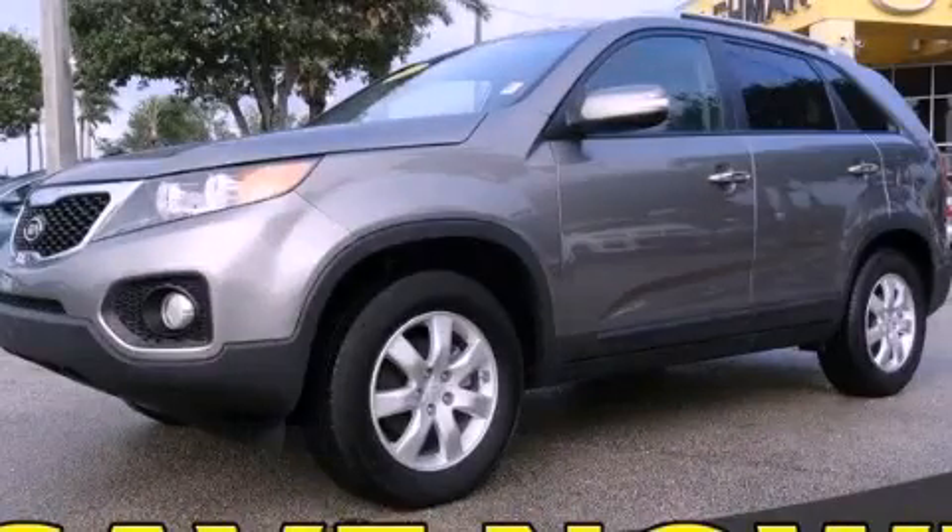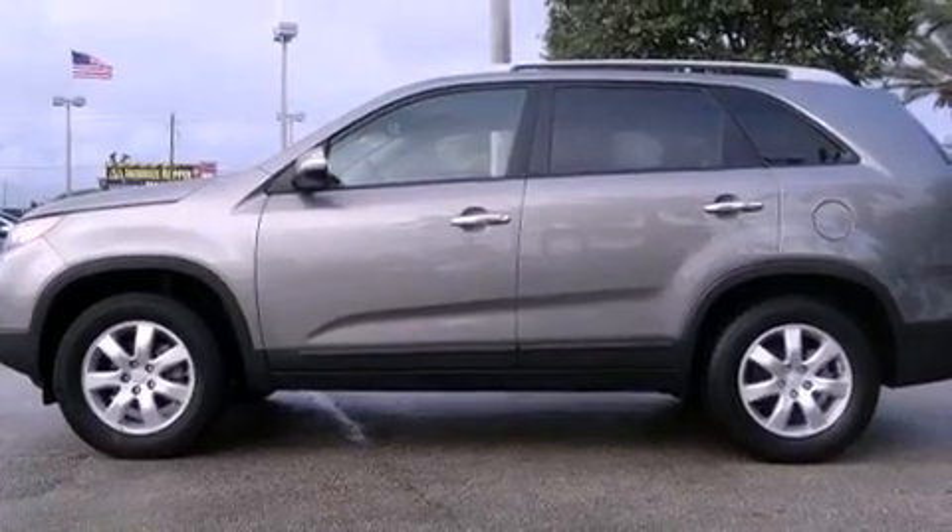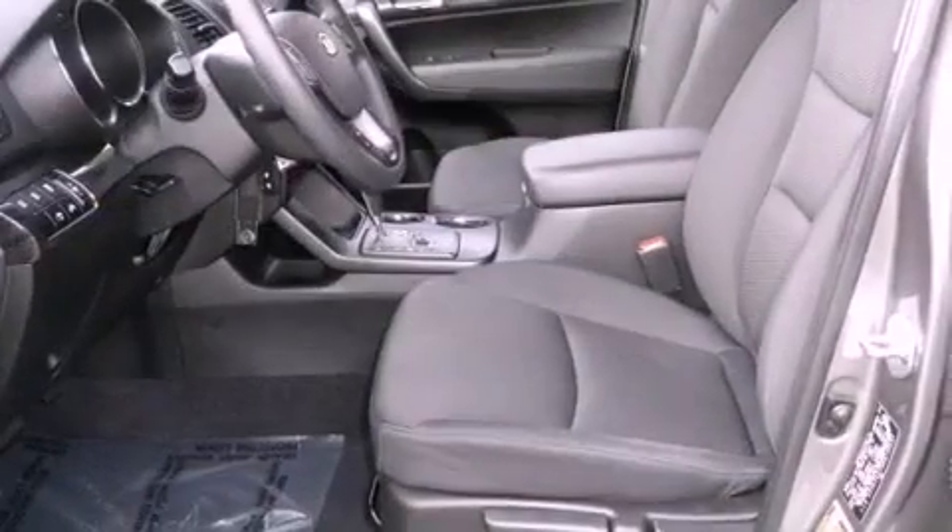This is a 2011 Kia Sorento, a great blend of utility, comfort, and style. It has a four-cylinder engine and an automatic transmission.